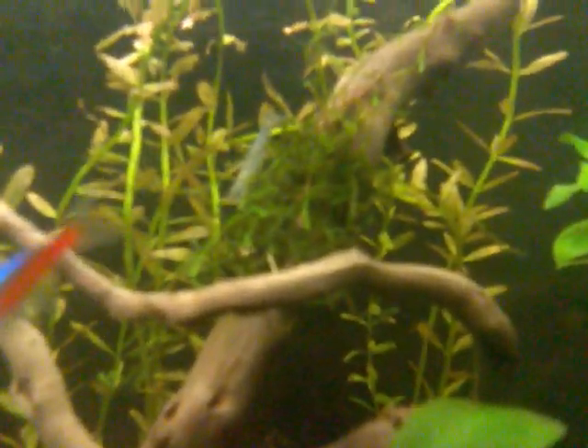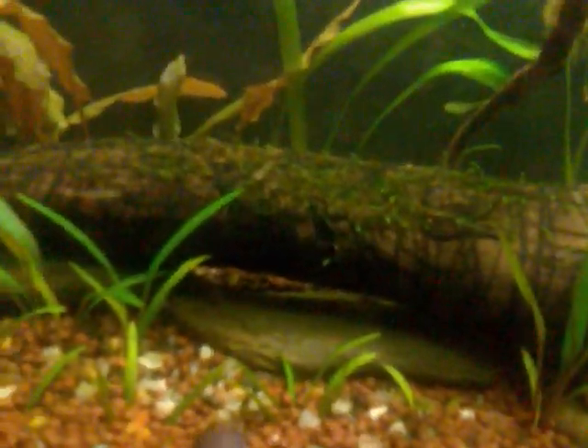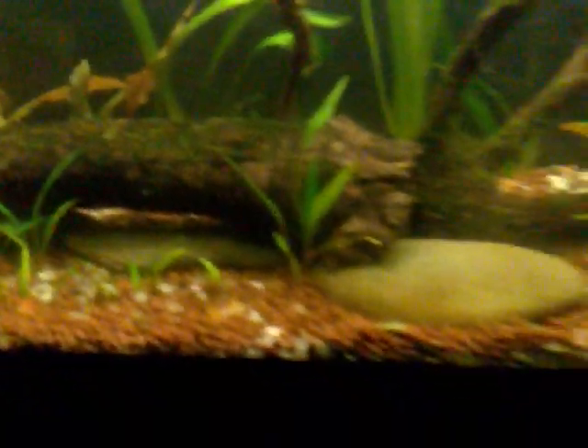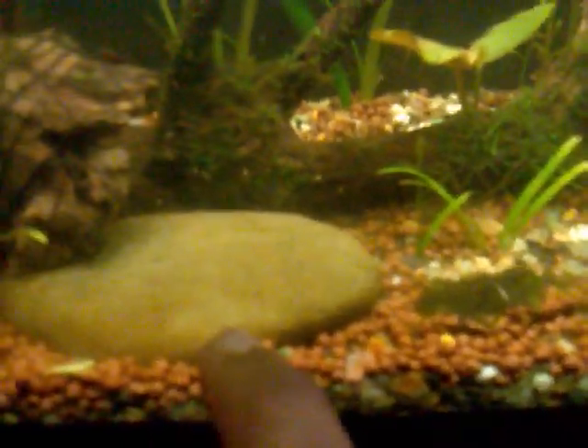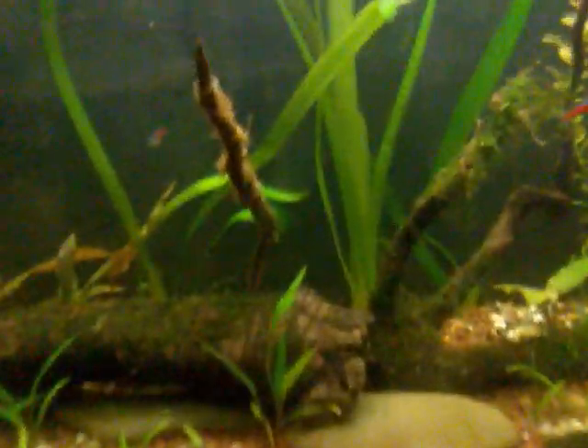This is my first update on my 36 gallon tank. There's another huge shrimp grazing on Christmas moss — that's right, Christmas moss. Over here is Java moss on this huge piece of wood. I've got some over here hoping that it will touch the stone and carpet it completely.